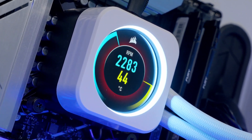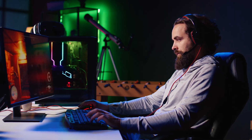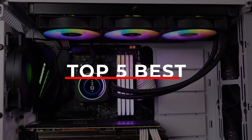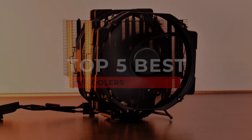Picking the right CPU cooler is a pretty big deal. You want your processor to stay cool for peak performance, whether you're gaming or creating. But how do you find the best fit? That's where I'm going to help you out with this video. We're counting down the top 5 best CPU coolers on the market today, with links to all of them down below.